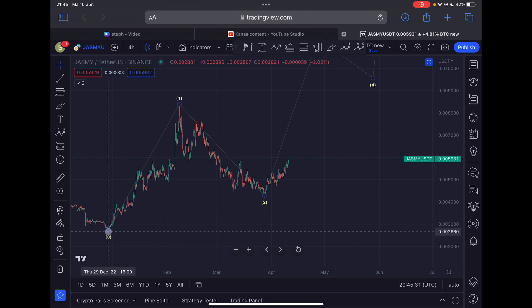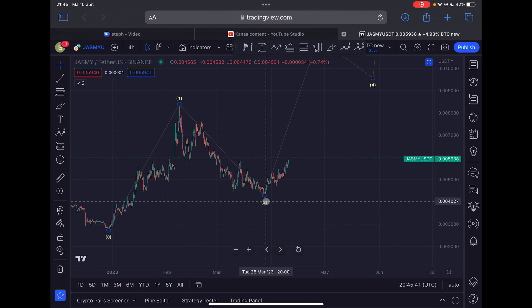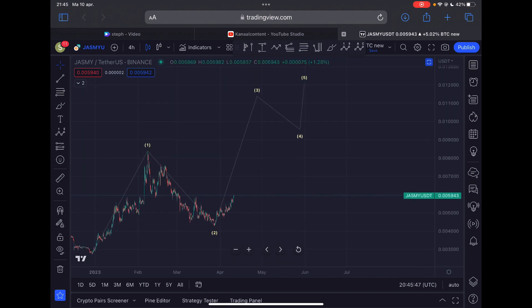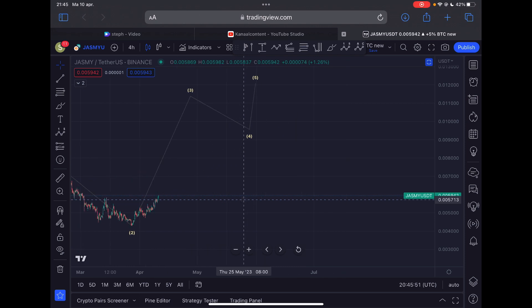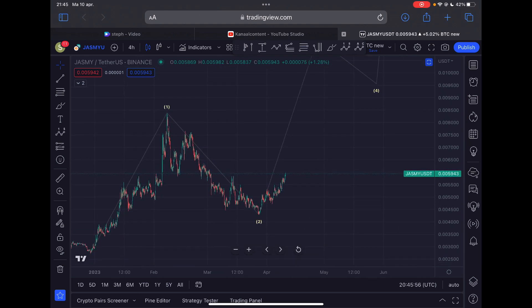A brief recap for new subscribers: I think the bear market low for JASMY was made at the end of December. Since then we started to move up very impulsively in an Elliott Wave one to the upside, then corrected down in a wave two. I think the bottom was reached on the 27th of March 2023, and right now we have a high probability of being in a third Elliott Wave towards the upside. It's all looking very bullish and JASMY is showing a lot of strength, also outperforming Bitcoin.